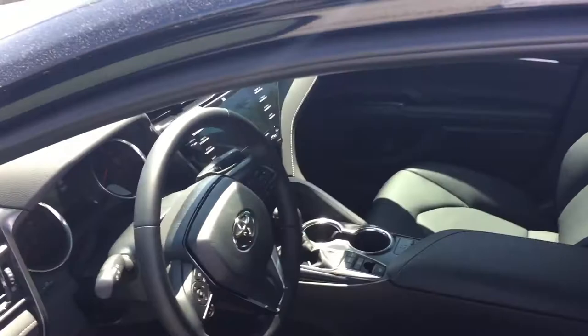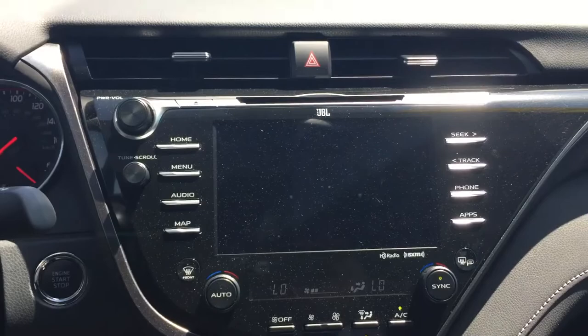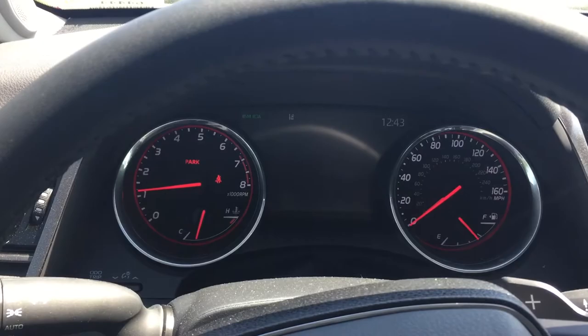It does have sport trim leather seats. Now we're going to jump inside — I'll go ahead and start it up so it can start initializing, and also because it's really hot outside and I want to get the air conditioning flowing.